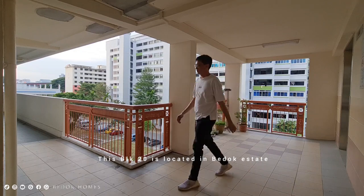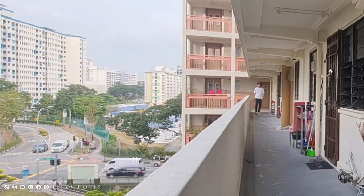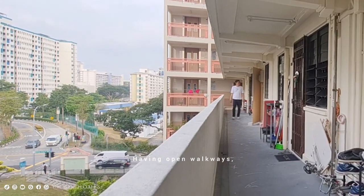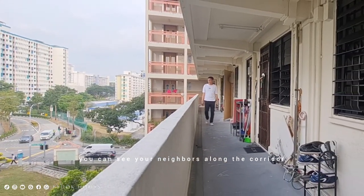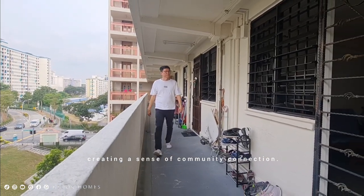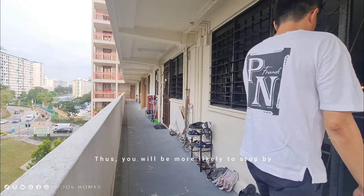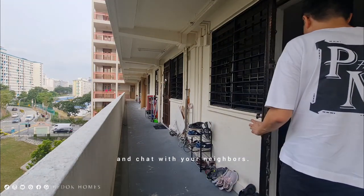Block 20 is located in Budo Estate along Chai Chi Road. Having open walkways, you can see your neighbours along the corridor, creating a sense of community connection. You will be more likely to stop by and check in with your neighbours.